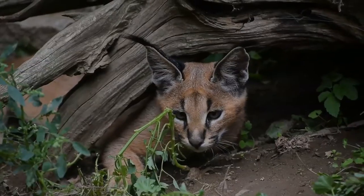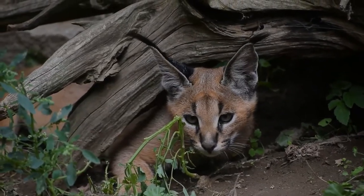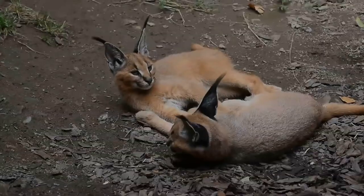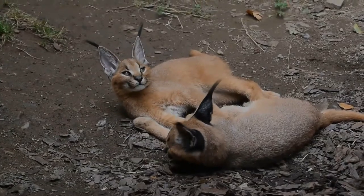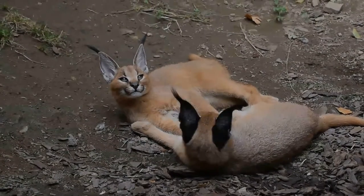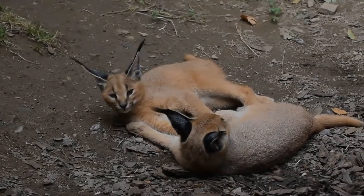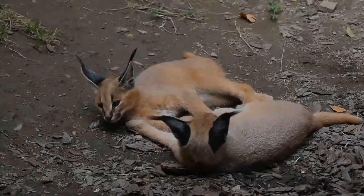The caracal is a carnivore that typically preys upon small mammals, birds, and rodents. It can leap higher than four meters and catch birds in midair. It stalks its prey until it is within 5 meters, after which it runs it down and kills its prey with a bite to the throat or to the back of the neck.